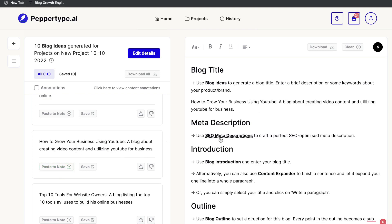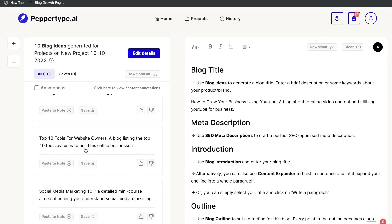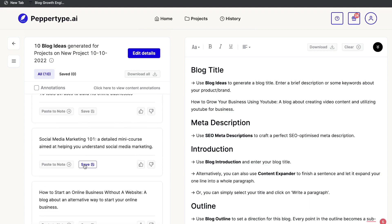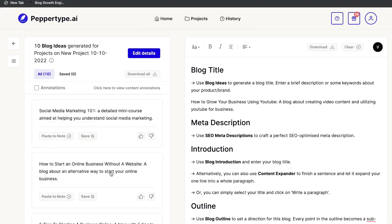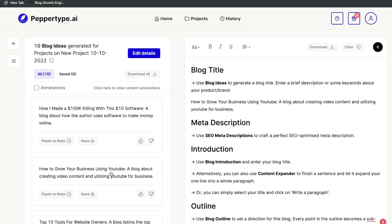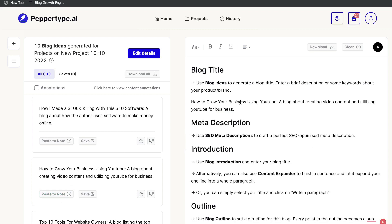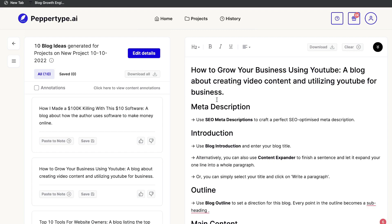Once pasted to Notes, it appears on the right-hand side. Scrolling further we also get ideas like 'Top 10 Tools for Website Owners,' 'Social Media Marketing,' 'How to Start an Online Business Without a Website,' and 'Five Tips to Starting an Online Business.' I'm going with 'How to Grow Your Business Using YouTube.' Once you have your title in Notes, you can remove that section and move on to creating your meta description.